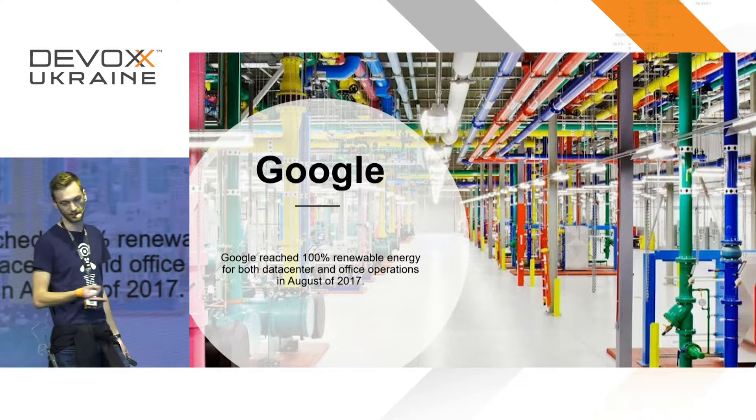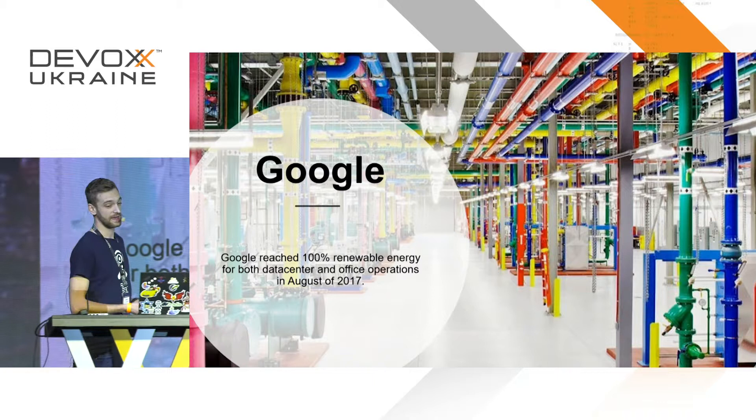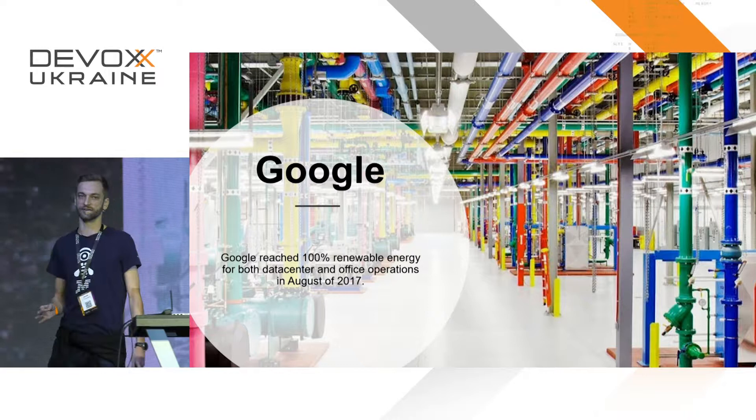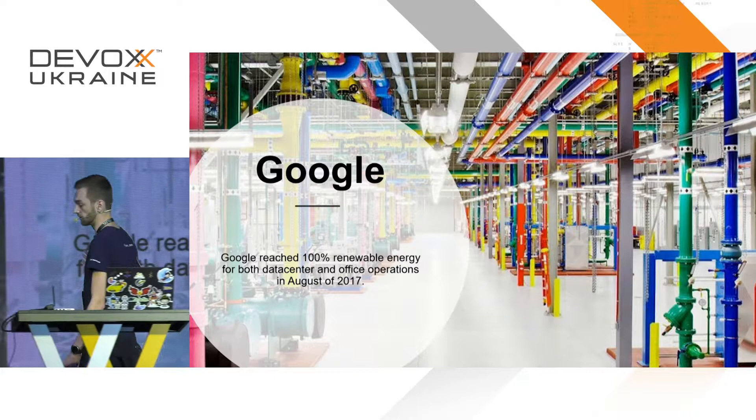Google, in my opinion, has some of the best-looking data centers in the world — they color all their pipes in different colors which looks amazing. They are one of the pioneers in terms of renewable energy in data centers. They reached 100% renewable energy — not only for data centers but for their office operations — and that was in 2017, over two years ago. Google is one of the leaders when it comes to renewable energy in data centers.